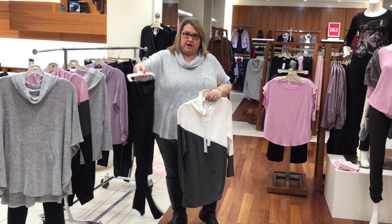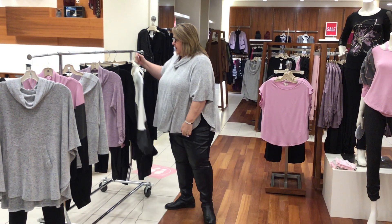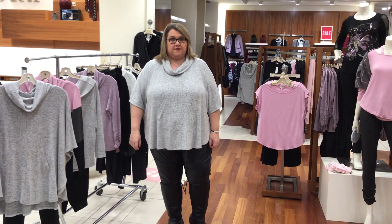Another great pair of pull-on pants. Another top that I'm wearing is the poncho top — again, very comfortable, very soft, amazing.